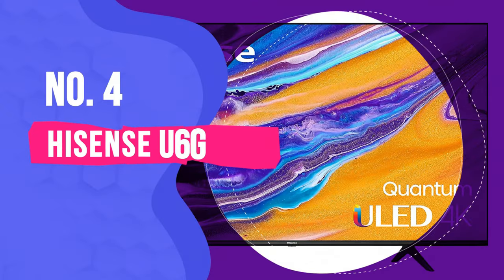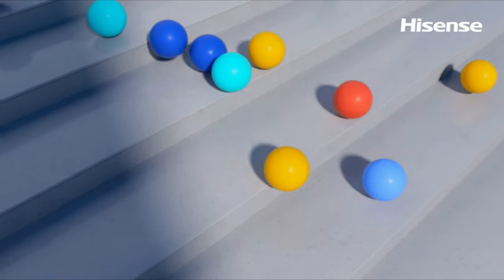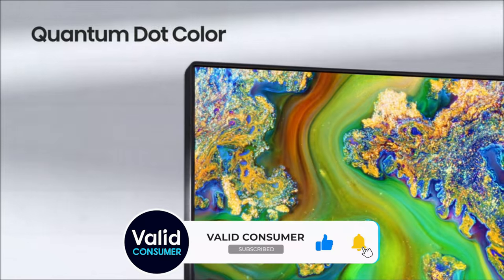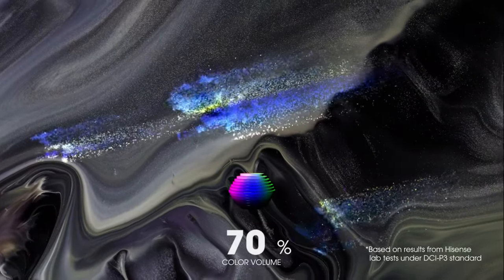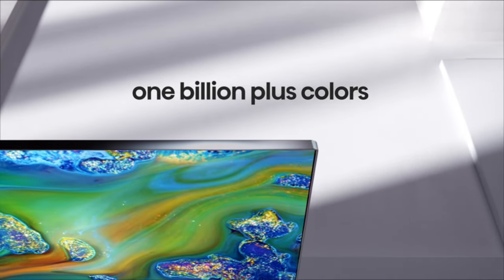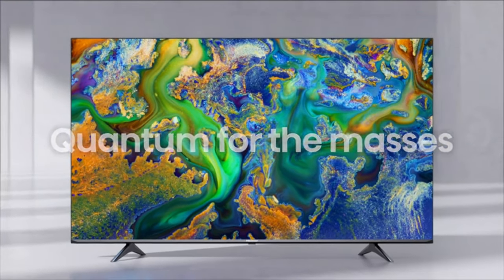Number 4: Hisense U6G. The best TV we've tested in the budget category is the Hisense U6G. It's a great option that's the best in terms of its price and performance, as it delivers excellent picture quality that rivals more expensive options. It's great for watching content in dark rooms and has decent out-of-the-box accuracy so you don't have to worry about getting it calibrated. It's available in a wide range of sizes, from 50 to 75 inches, so you can get the one that suits your setup and needs the most.